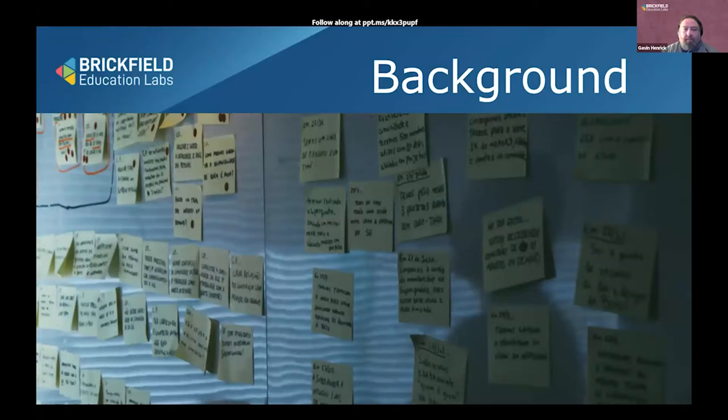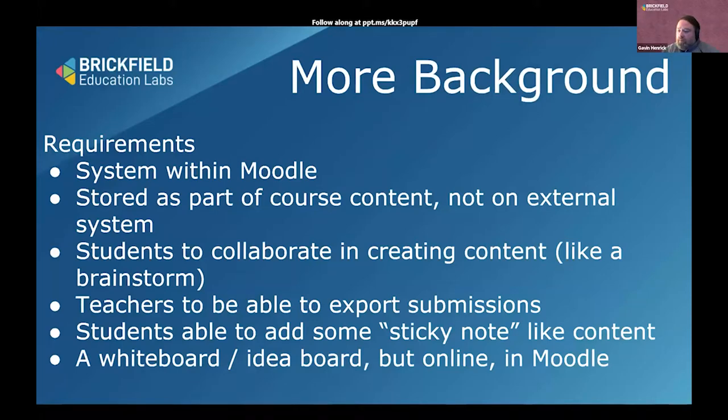There are things like Padlet and Trello and other tools out there that do this, but they wanted something that was more inside of Moodle. The goal was for data to be stored as part of the course content, not on an external system. When you have students doing work, you'd like to keep all of their work within the system so it's backed up, rather than having to maintain it on external platforms where it may not be as easy for them to get copies of what they've contributed.